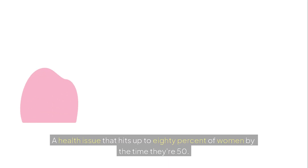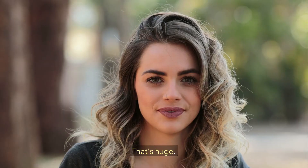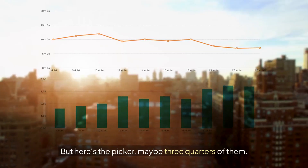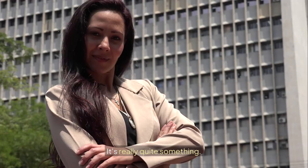Think about this: a health issue that hits up to 80% of women by the time they're 50. That's huge. But here's the kicker — maybe three quarters of them have absolutely no idea they have it. It's really quite something.